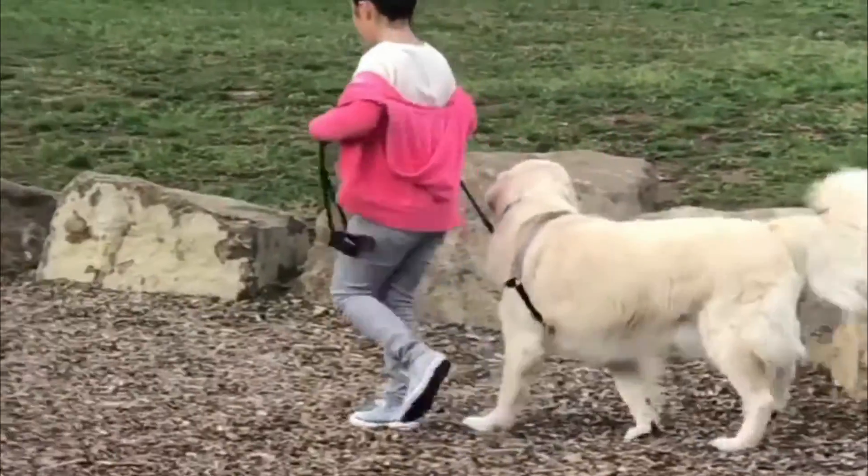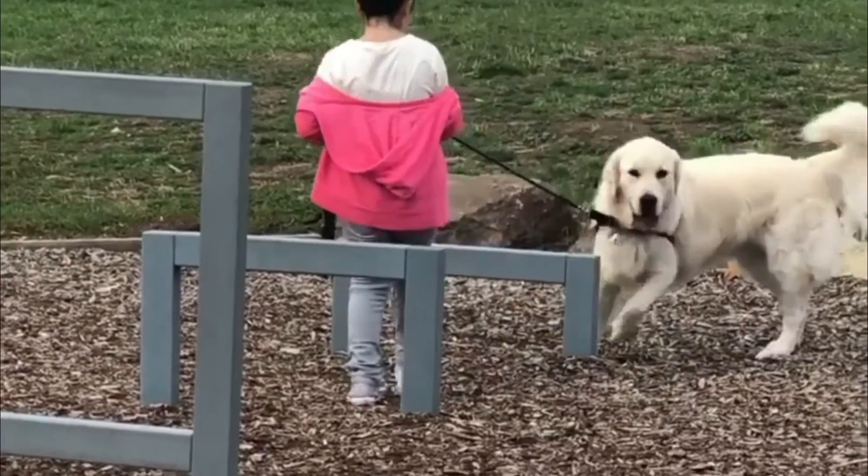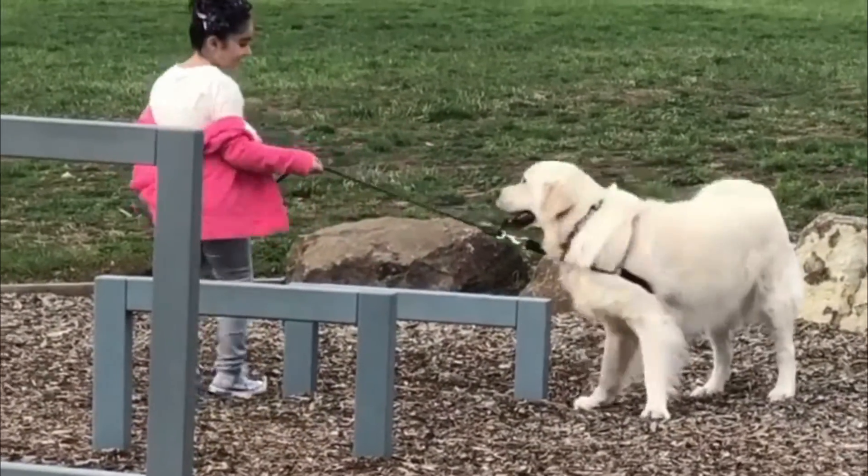Golden Retrievers make good family pets, particularly as they are patient with children. Unfortunately, their trusting, gentle disposition makes them a poor guard dog.